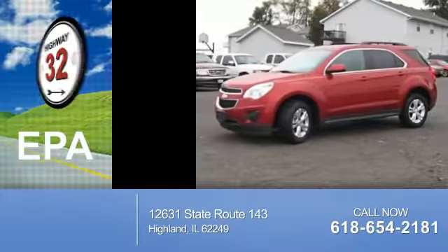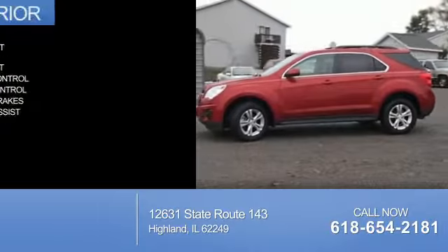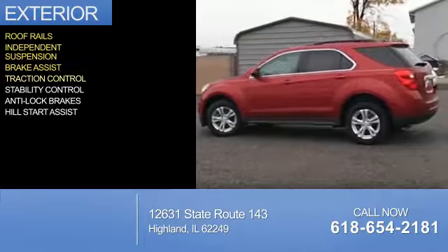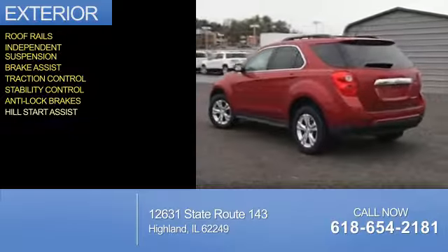Great fuel efficiency saves you money by requiring fewer trips to the gas station. The features include roof rails, independent suspension, brake assist, traction control, stability control, anti-lock brakes, and hill start assist.